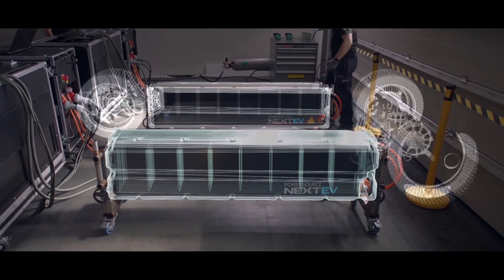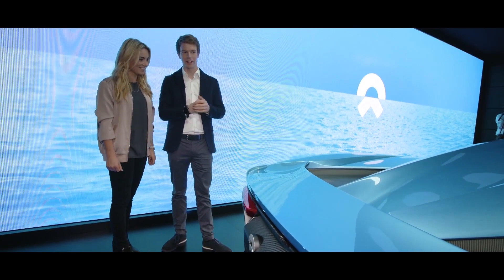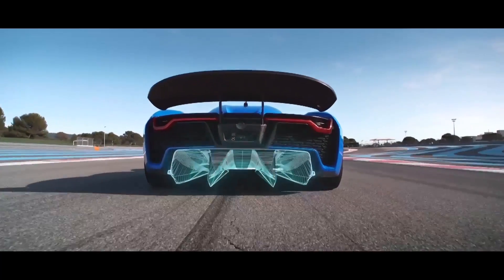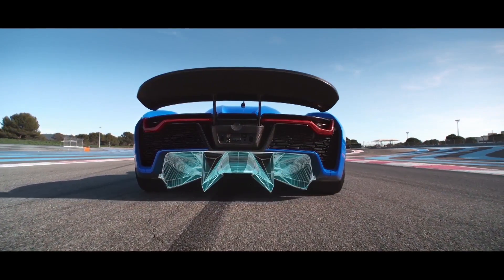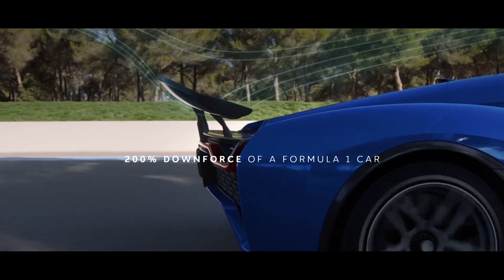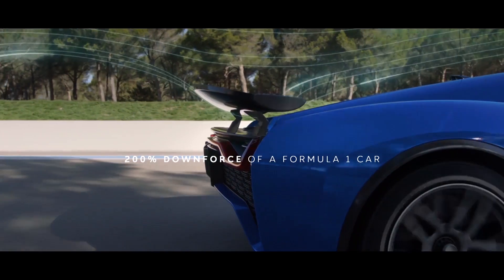Around the chassis you have four electric motors, one for each wheel, and that's where you get all the power — and you can also control the balance through those. The car generates a huge amount of downforce from the diffuser, running the full length of the car, and also has this huge rear wing which is generating a lot of downforce. It also has a DRS system that is activated by the driver to reduce drag on the car and create a higher top speed.